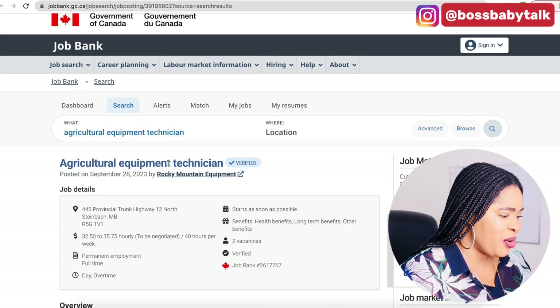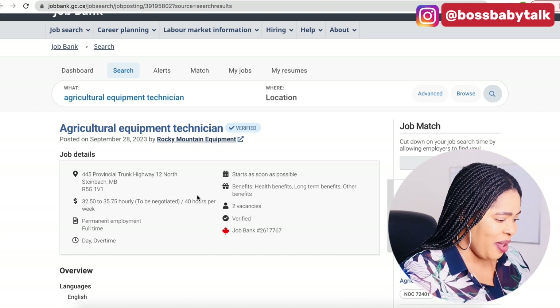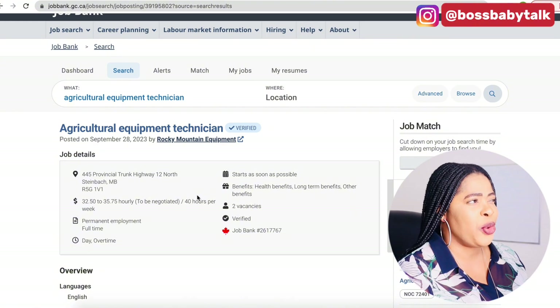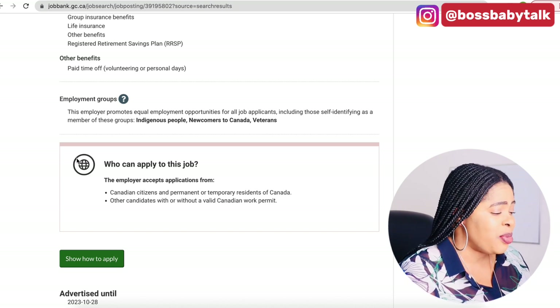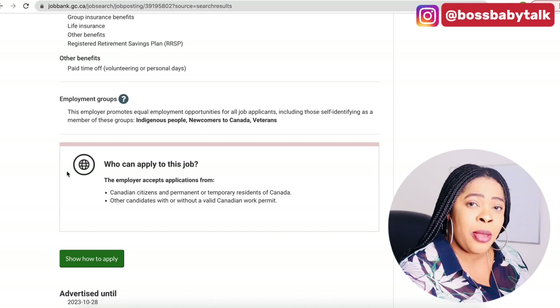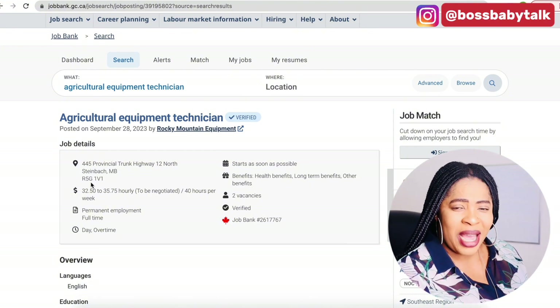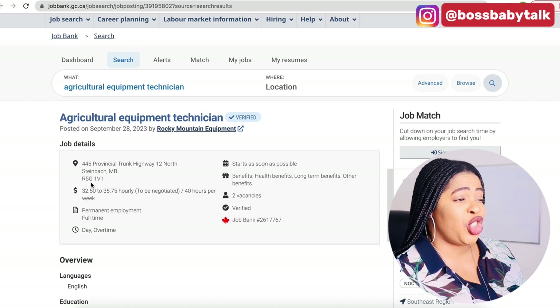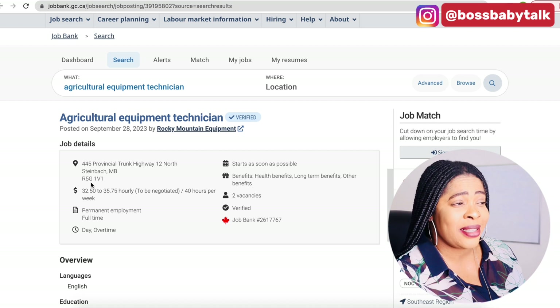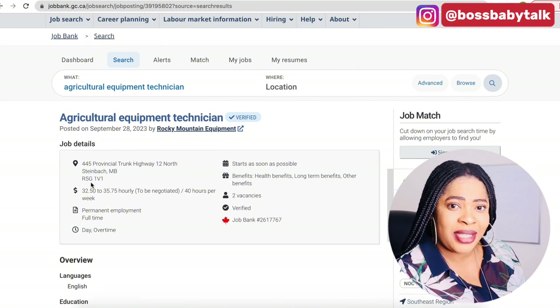On my table today I've got an Agricultural Equipment Technician position for you. I like this job so much because at the bottom there's no stop sign here for us — basically anyone can apply from any part of the world. Don't mind my voice because it's kind of cold today. You know, Canada weather is kind of bipolar — it doesn't tell you before it changes. Even though the forecast says it's going to be cold or not, the weather just happens and sometimes it's not really accurate.